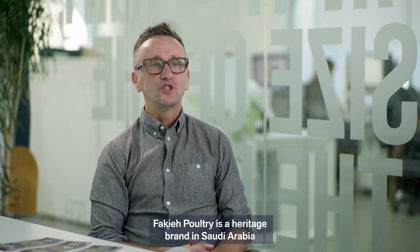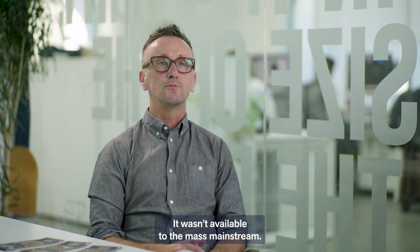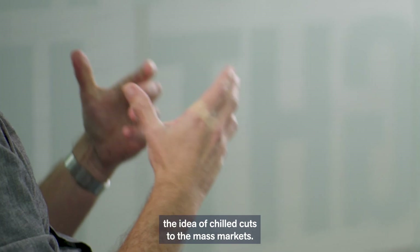Fiqui Poultry is a heritage brand in Saudi Arabia. Chilled chicken, because it was imported, was a premium product — it wasn't available to the mass mainstream. They were one of the first ones back in 1960 to actually bring the idea of chilled cuts to the mass markets.